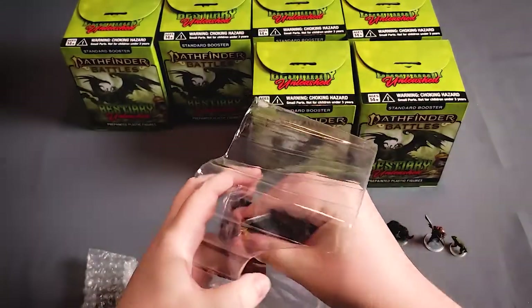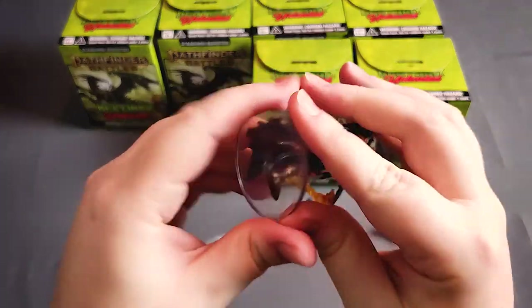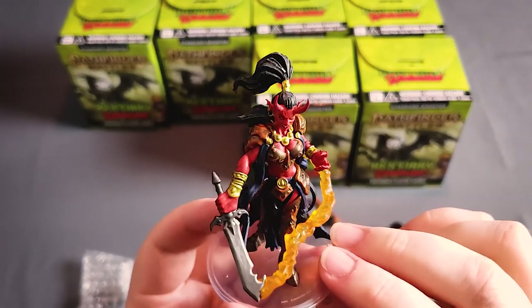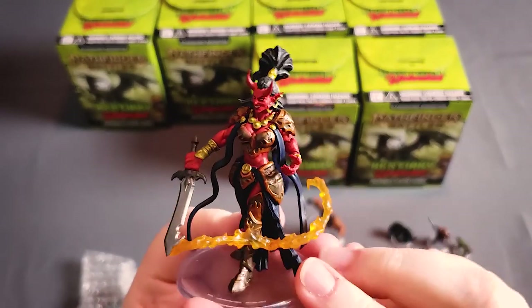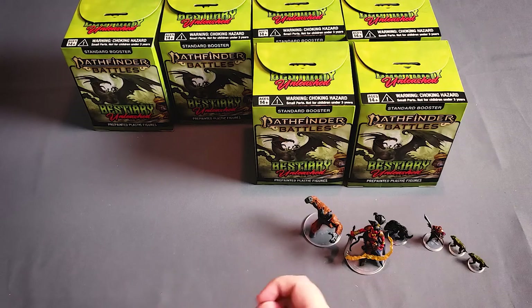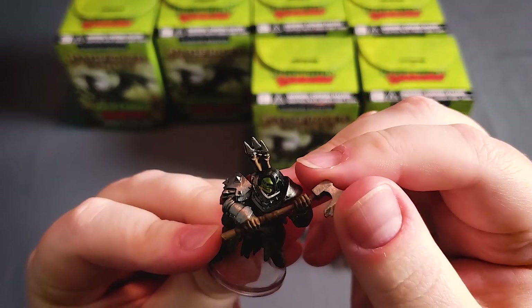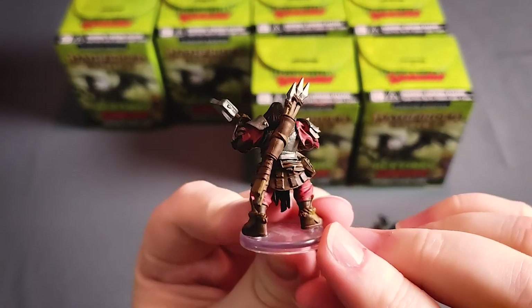Here we've got something that looks like an afreeti, and yes, that is an afreeti — very cool looking, especially the semi-translucent fire effect off the sword. It's nice to see female figures; you get an overabundance of male figures usually in these sets, so that's really cool to see. We got another hound, an orc warrior with a little bend to his axe — but with these plastic figures, that's a really easy fix. I especially like the spears on his back, very nicely done.